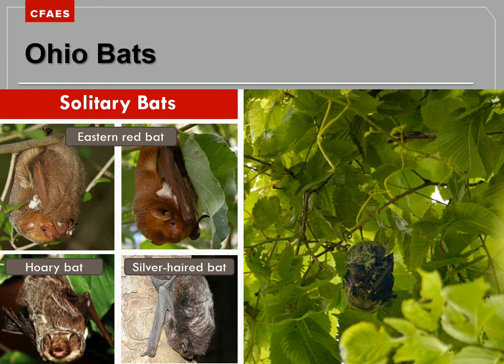Hoary bats aren't the only species that like to roost alone among the trees. The eastern red bat has vibrant orange-red fur. Two pictures are shown because one is the female on the left and one is the male on the right — this is the only bat species in Ohio where the girls look different from the boys. We also see the hoary bat and the silver-haired bat. During the summer, these bats are most often found sleeping alone among the leaves, which is why we call this group our solitary bats.